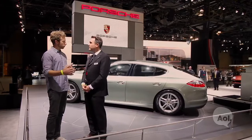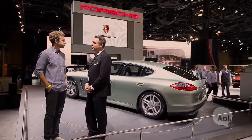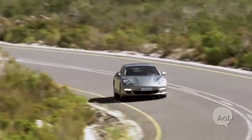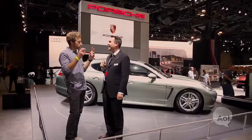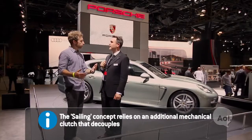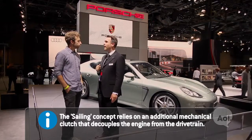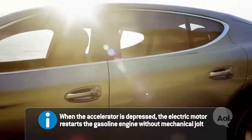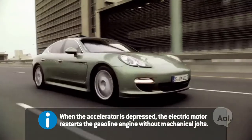Sailing is something you guys do as well. Tell me a little bit about how that works. The sailing mode is something specific — if you release the accelerator, the engine turns off and you have almost no resistance. You're just coasting, up to a speed of exactly 165 kilometers per hour. Is there a button for that, or is it automatically always on? No, it's automatically always on — it just depends on the driving conditions.